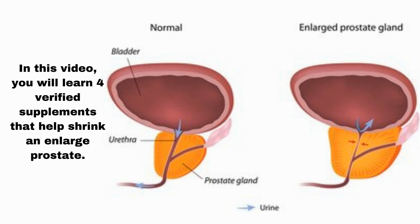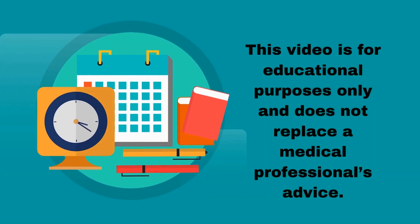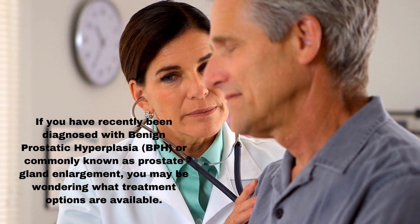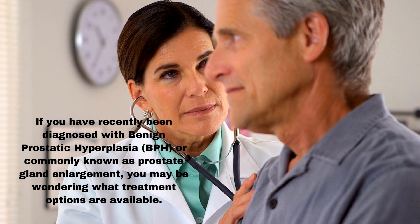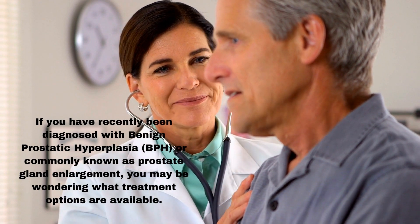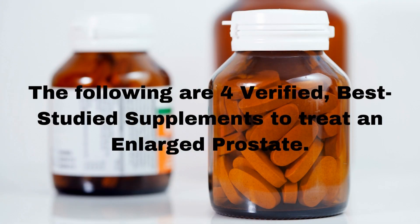In this video, you will learn 4 verified supplements that help shrink an enlarged prostate. This video is for educational purposes only and does not replace a medical professional's advice. If you have recently been diagnosed with benign prostatic hyperplasia, BPH, or commonly known as prostate gland enlargement, you may be wondering what treatment options are available. The following are 4 verified, best-studied supplements to treat an enlarged prostate.